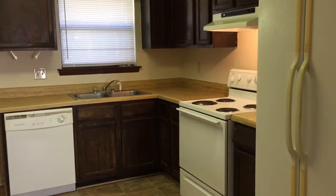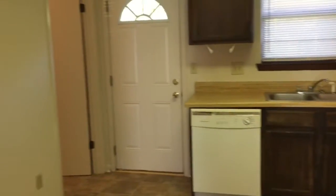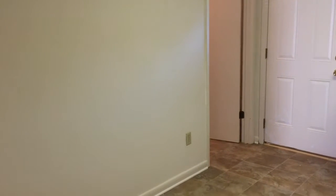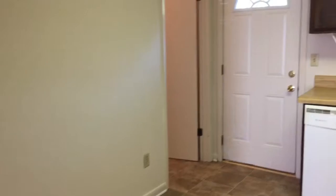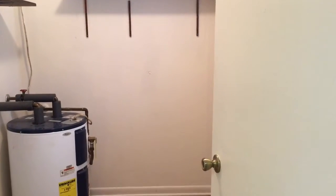The kitchen has a stove, dishwasher, and refrigerator. Over here you have a nice location for a small kitchen table. There's a door that goes out to the patio, and on the left is your laundry room with washer and dryer hookups.